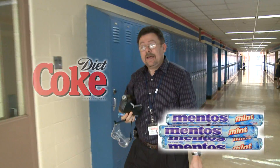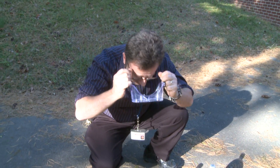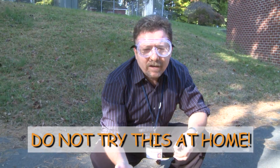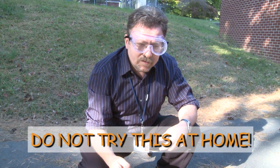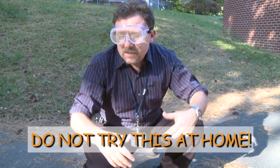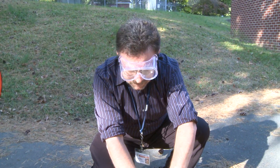I'm using Diet Coke and Mint Mentos — not the Fruit Mentos. This is not something I want you to try at home. Outside of the fact that it's very wasteful, it uses Mentos candy and Diet Coke and it is a very messy experiment. You can see this all over YouTube, so I would not encourage anybody to try this at home.